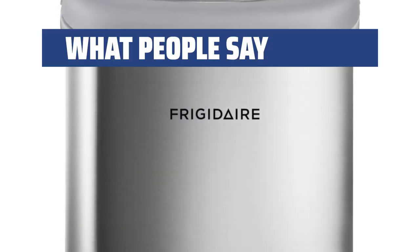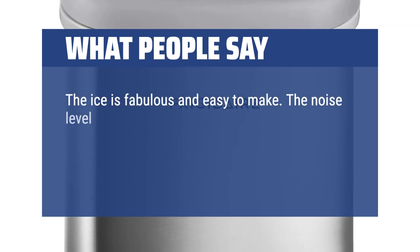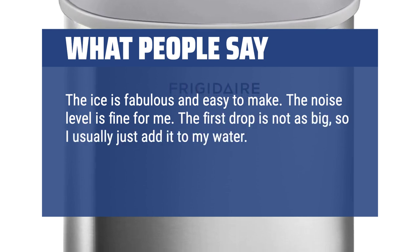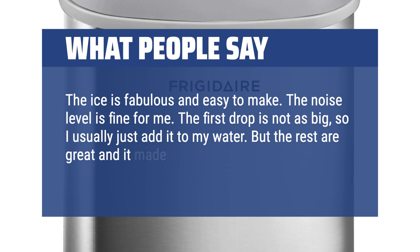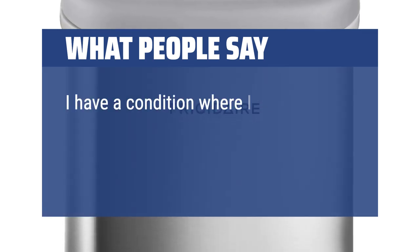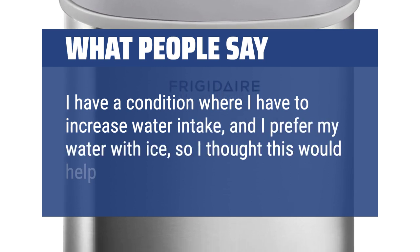What people say: The ice is fabulous and easy to make. The noise level is fine for me. The first drop is not as big, so I usually just add it to my water, but the rest are great and it made summer much nicer. I have a condition where I have to increase my water intake, and I prefer my water with ice, so I thought this would help.